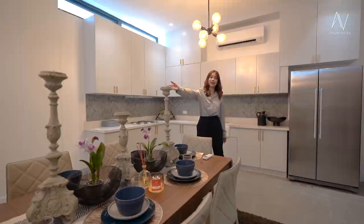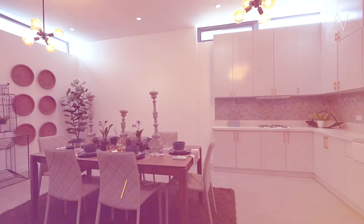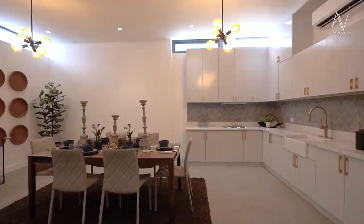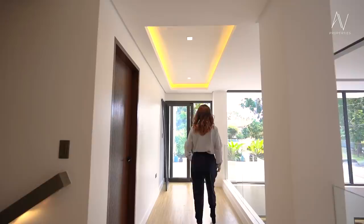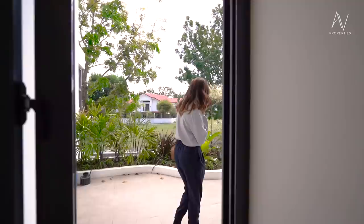We're done with the ground floor and the basement. The steps on the staircases are all made of teak wood — it's like an all-weather type of wood. Now follow me as we check out this large, massive balcony on the second floor with its very own garden.